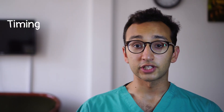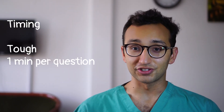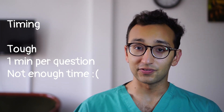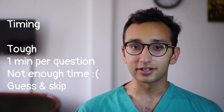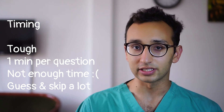The timing of section 2 is actually really tough. You get about one minute per question and this is generally not enough time, so keeping to time is super important. If you're finding that you're spending more than a minute on a question you should just guess an answer and move on. In fact, if you recognize from the start that a question is going to take longer than a minute, you should just guess and move on without even attempting it.